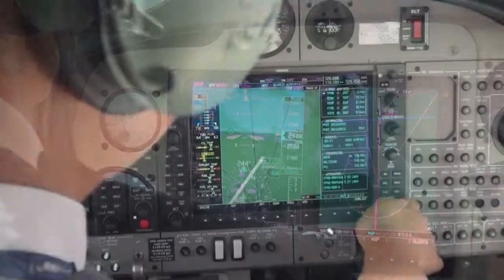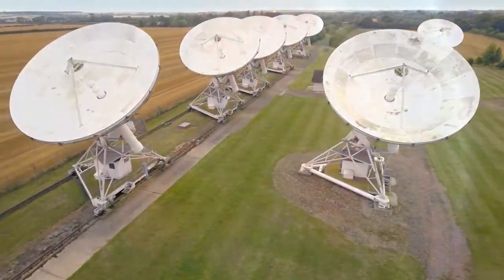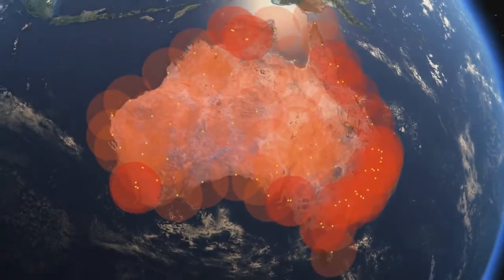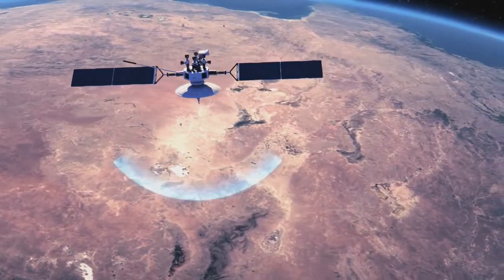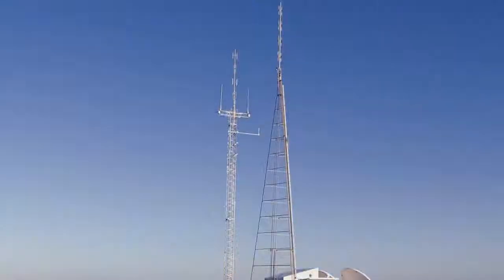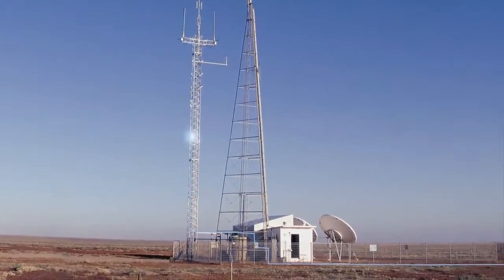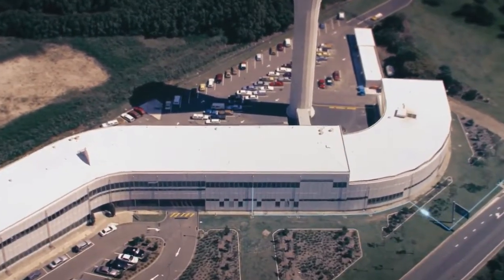GNSS-based ADS-B technology is adding to the legacy radar-based solutions to increase the area of Australia covered by surveillance. Another technology being employed in some parts of Australia is multilateration, a system that uses the existing transponder installation in aircraft and a network of ground receivers to determine an aircraft's position by triangulation.